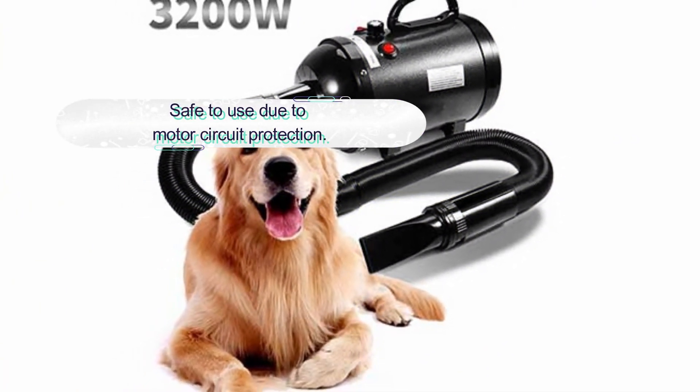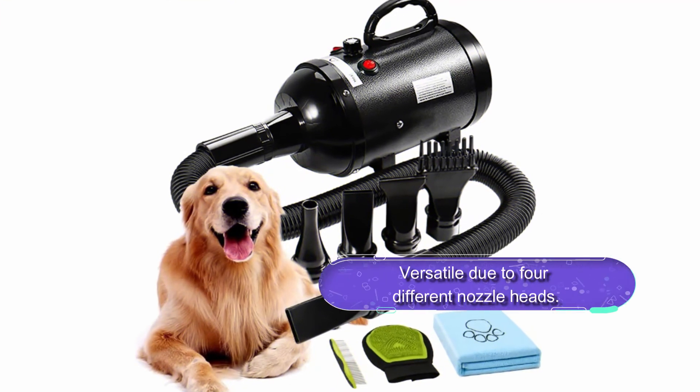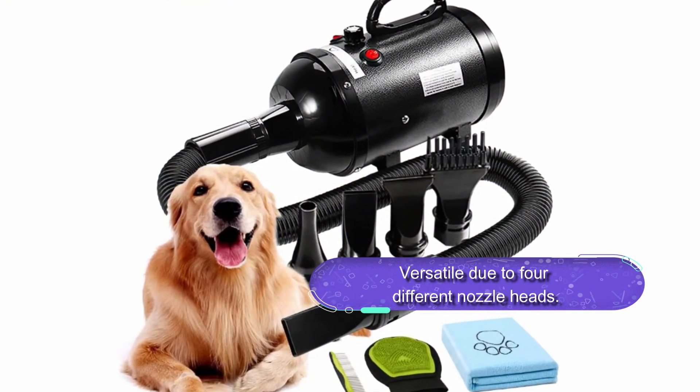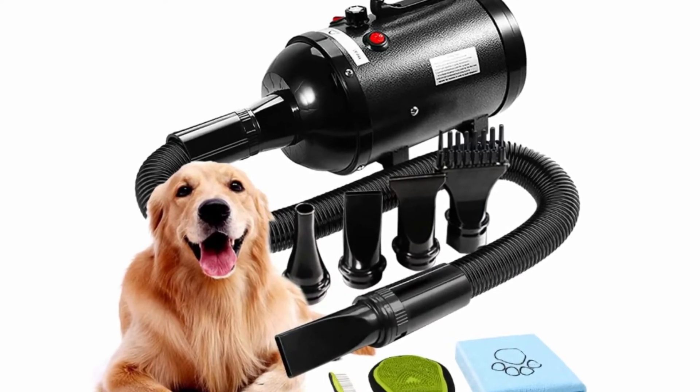Moreover, the dryer is pretty versatile, featuring excellent temperature settings. You can adjust the temperatures to match your drying needs. The dryer also comes with four nozzles and a flexible spring hose for extended use. You can change the nozzle heads to match your drying needs. Overall, this is a special considerate design dryer with a motor circuit protection for safe use.